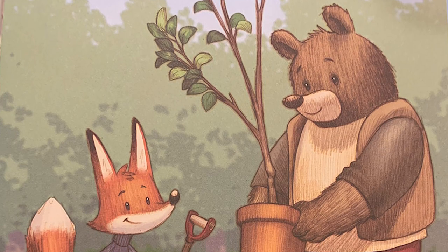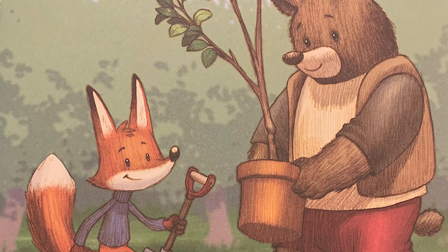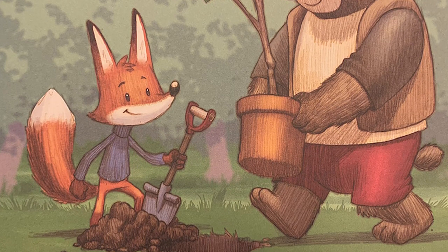T is for trees. All apples grow on trees. Some apple trees can grow to be 100 years old.